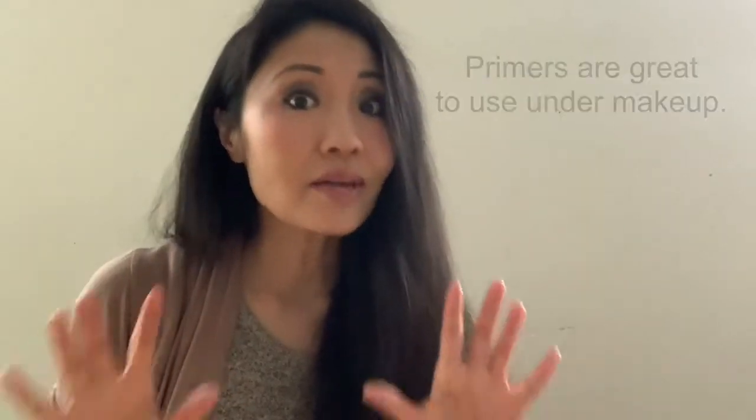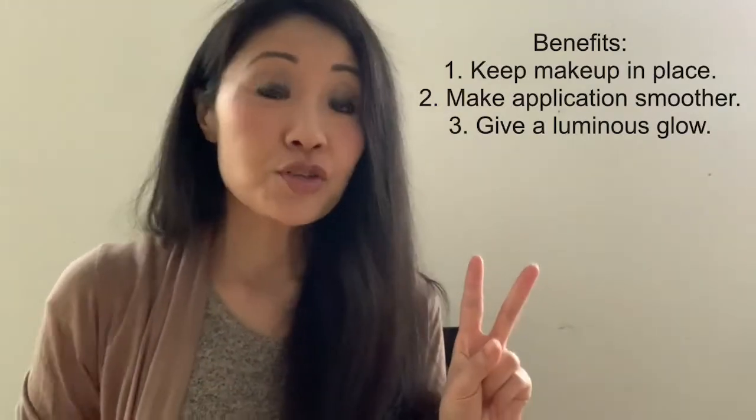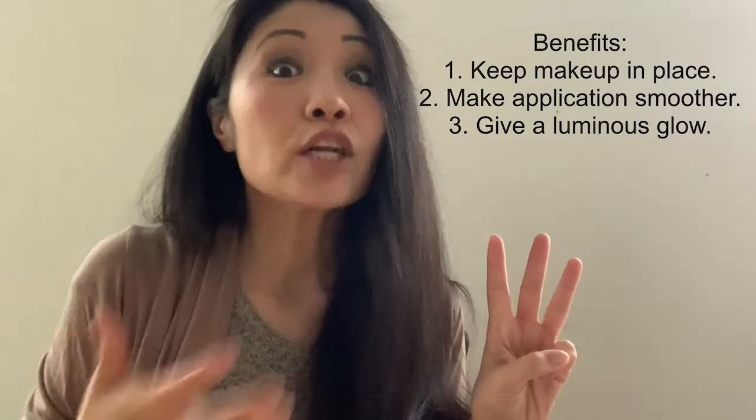A little bit about makeup primers: you don't need a makeup primer, but they're great to use under makeup. They serve as a smooth canvas, help keep makeup in place, give you a smoother application process, and give off a luminous glow. In simpler words, they help enhance the look.